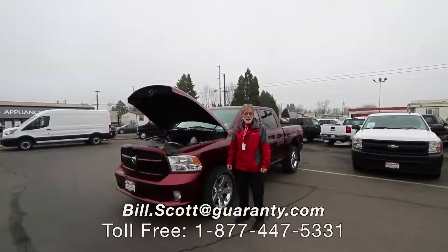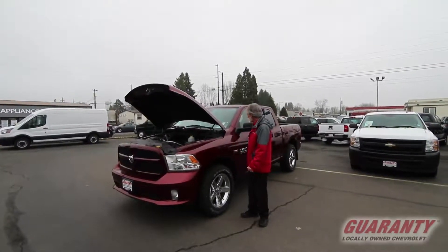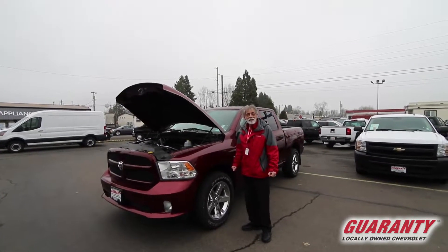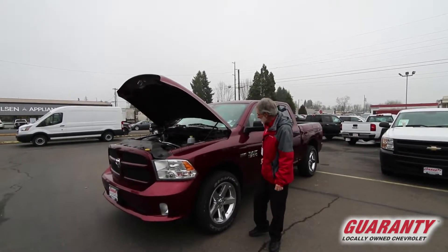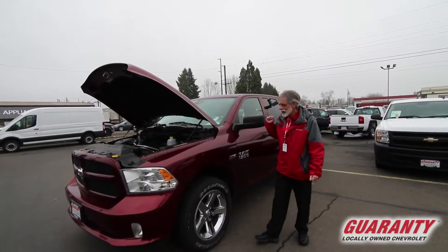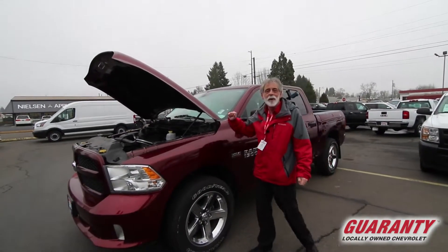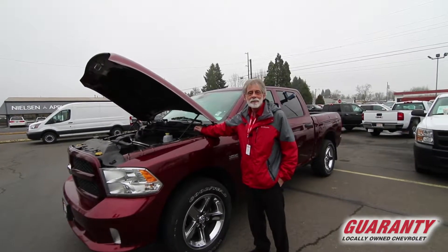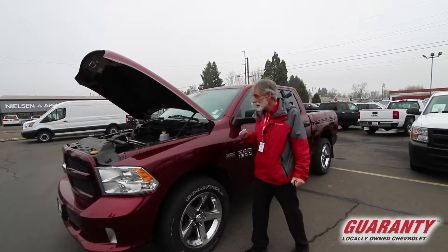Welcome to GuarantyCars.com. Today you've clicked on this beautiful burgundy 2016 Dodge Ram 1500 four-wheel drive crew cab. 5.7 liter Hemi with 395 impressive horsepower, EPA rated 22 miles per gallon.